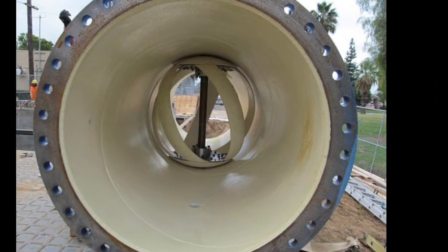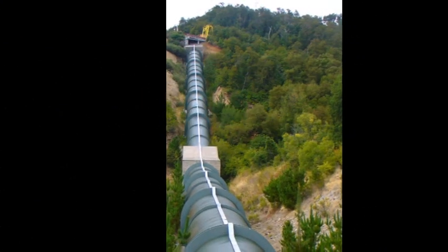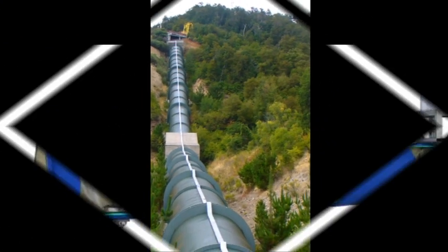Says Lucid Energy CEO Greg Semler, and it brings none of the environmental impacts that come with hydropower from dammed rivers.